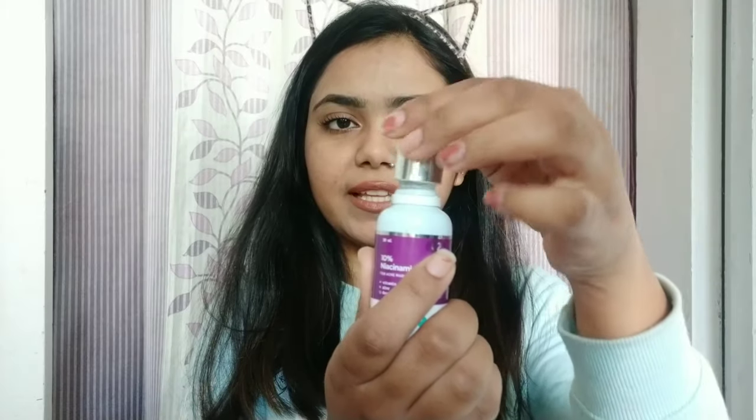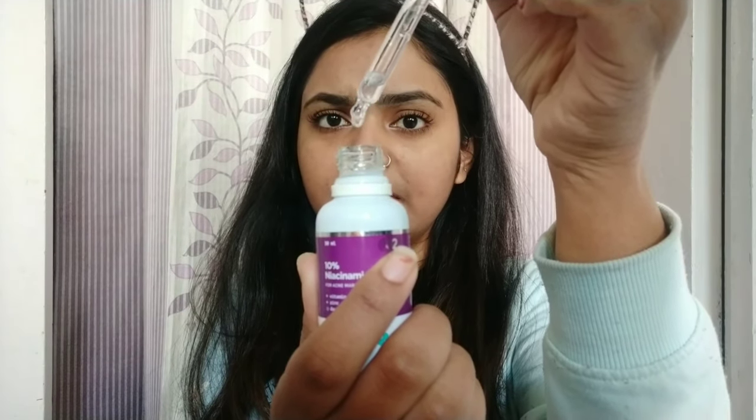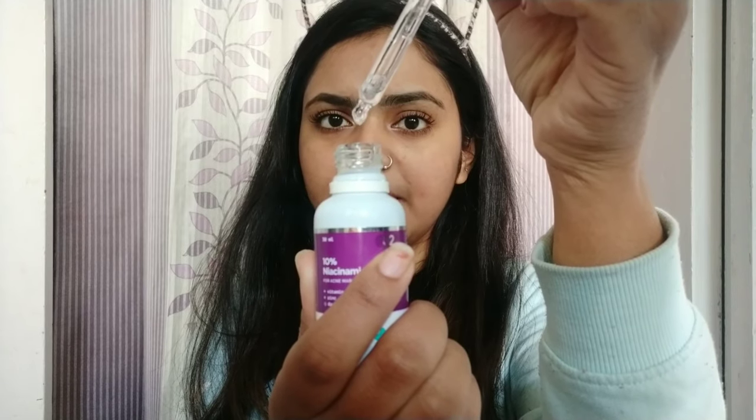I've been using it for a few weeks and I've recorded my entire process — what my skin looked like when the breakout first happened. Now let's talk about the serum itself. It comes in a dropper packaging and it's a very translucent serum — slightly thick but not very heavy.